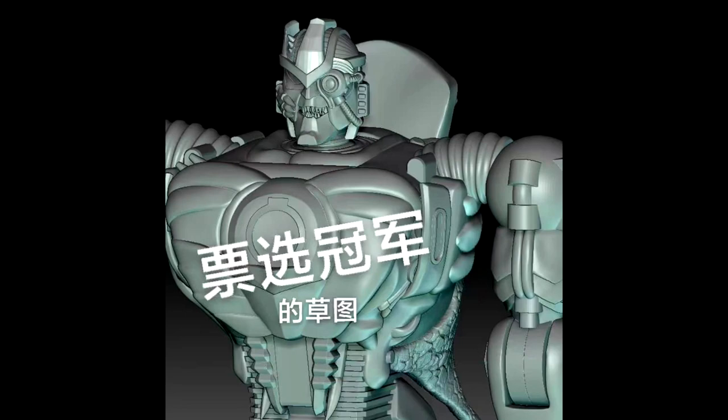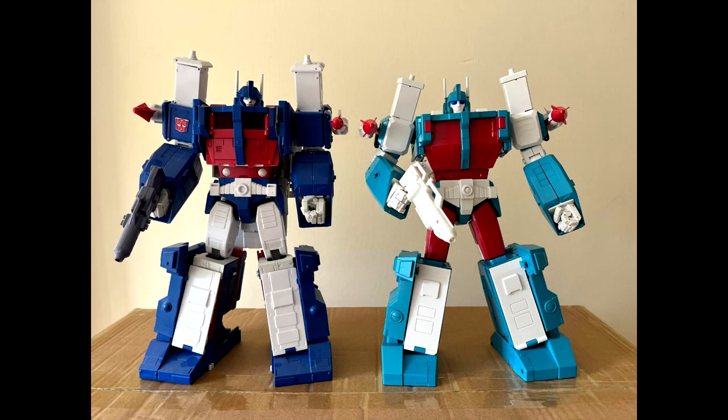Moving on to MP third party news. Trans Arts is doing a Beast Wars Transmetal Dinobot — I love the head sculpt. This is an early render I think we've seen before. They do a good job with their Transmetal stuff and I would definitely get this one. Trans Arts Toys giving us a Beast Wars Transmetal Dinobot.